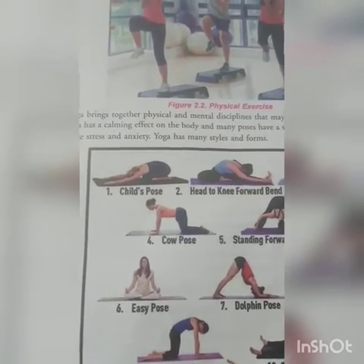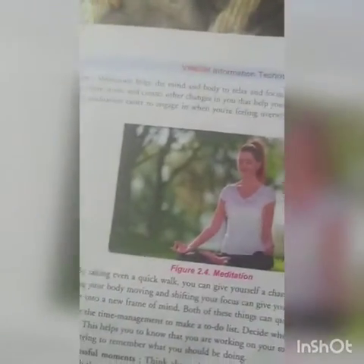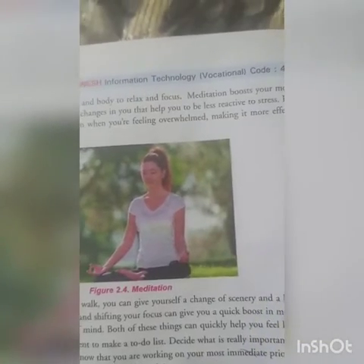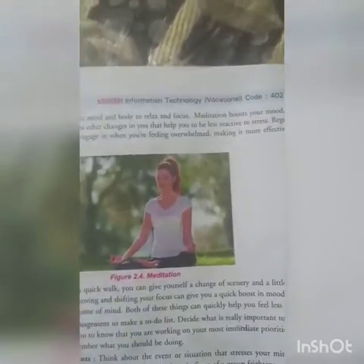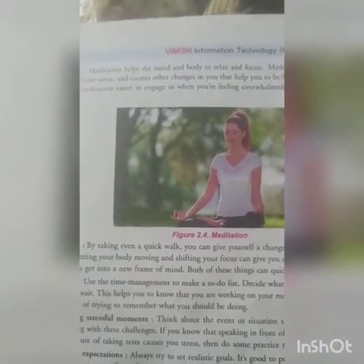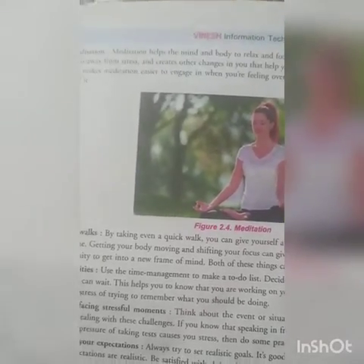The third technique is meditation. Meditation helps the mind and body to relax and focus. It boosts your mood and shifts your focus away from stress, creating changes in you that help you become less reactive to stress. Meditation is also a very important part of managing stress.